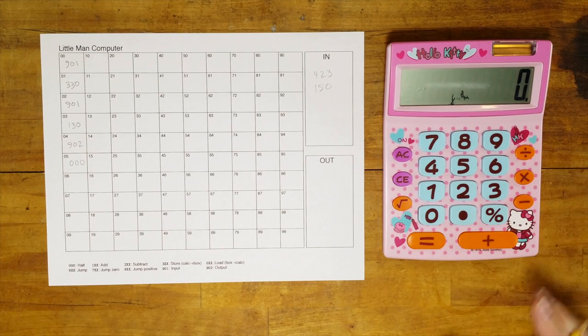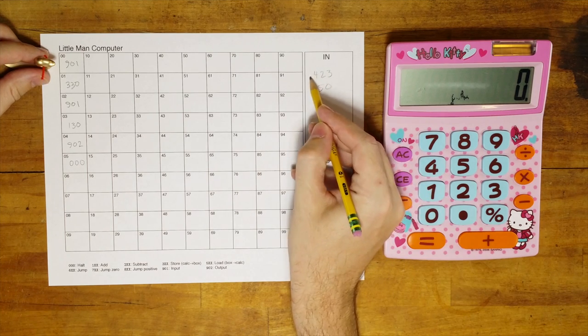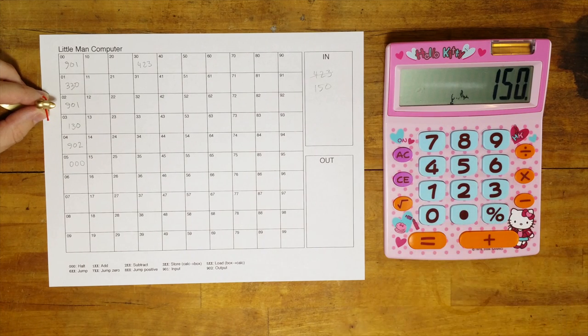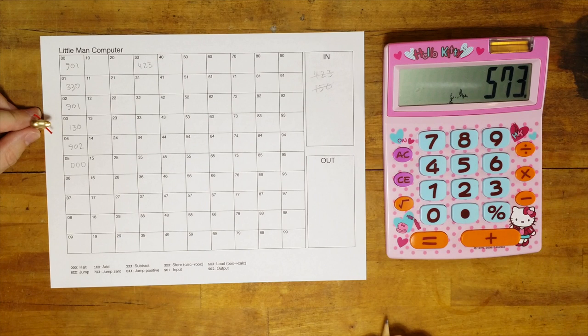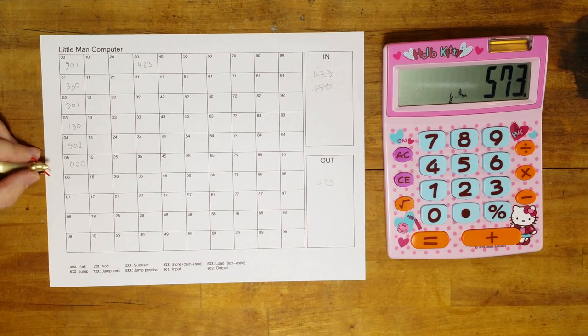In the spirit of the little man metaphor, I'm going to narrate. The little man starts in mailbox 00, sees 901 which means input, so he takes 423 out of the inbox and puts it in the calculator. Then he goes to mailbox 01, sees 330 which means store in box 30, so he copies 423 from the calculator into box 30. Then mailbox 02 has another 901, so he types 150 onto the calculator. The next box has 130, which means add box 30 into the calculator. Next instruction is 902, which means output the calculator answer, so 573 goes in the outbox. And the next is 000, which means halt, and it's over.